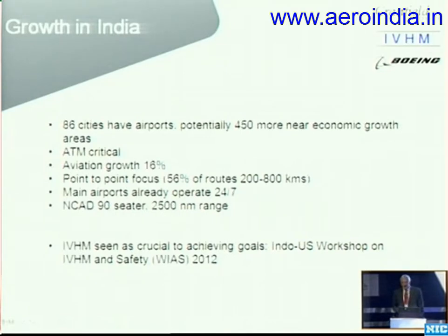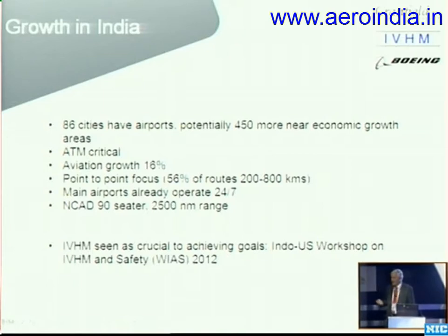Just a reflection on the growth of India — whether it's NCAD, whether it's RTA, whatever the civil airliner is that India decides to go forward with. There was a meeting here last year in Bangalore — a workshop between U.S. and Indian counterparts — and there was a very strong theme on IVHM and safety. I think the conclusion of all of those present who were in the field was that IVHM would be an integral part of any commercial offering in the future.